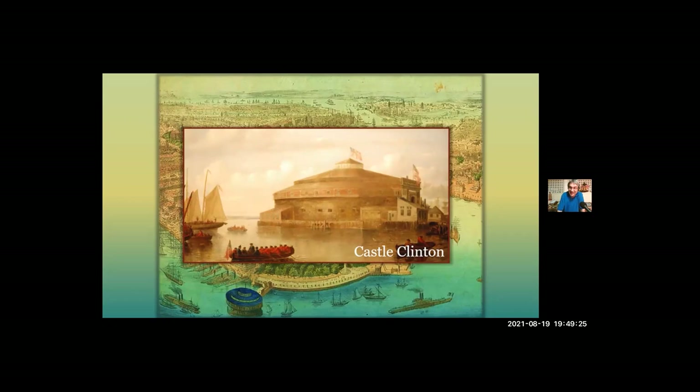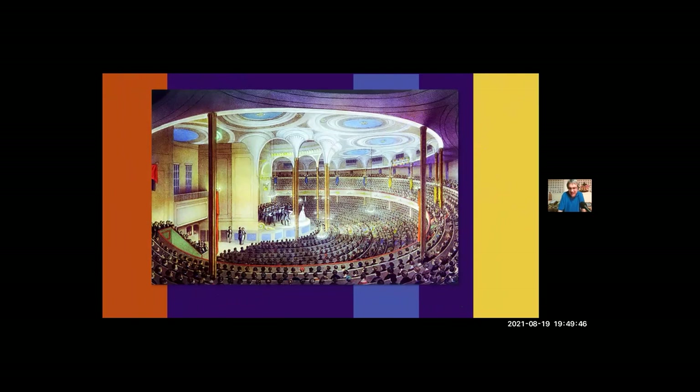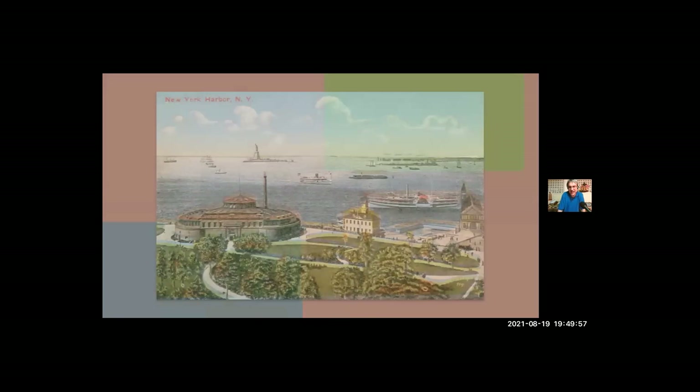These forts very quickly became obsolete. By the 1830s, the army had given the fort to the city government, which leased it to a group of business people who transformed it first into a restaurant and then into a 6,000-seat theater called Castle Garden. In 1855, the state government took over Castle Garden, and it would serve as the immigrant landing station for the next 35 years, during which about 8 million people passed through there. But it was closed down in 1890 by the new Federal Bureau of Immigration, after the Supreme Court ruled that immigration should be the responsibility of the federal government rather than the individual states.